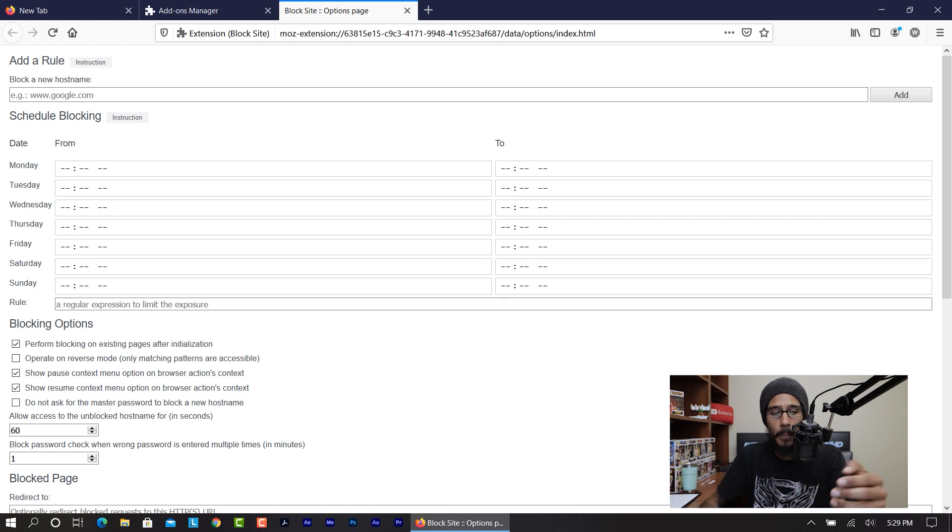We need to add a rule as well as a scheduling block. Enter your web address and your Monday through Sunday schedule. Once you do all that, you want to click on the Add button.